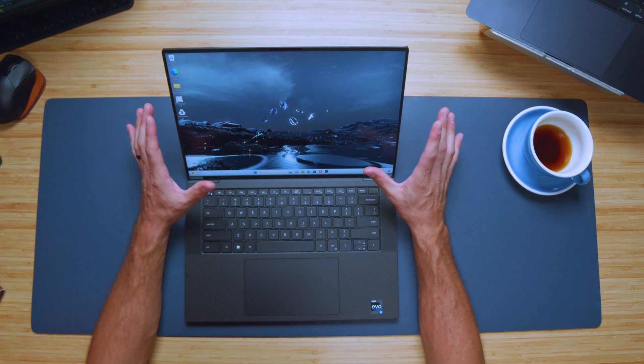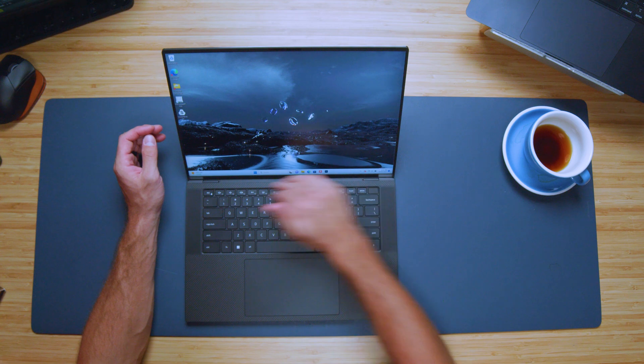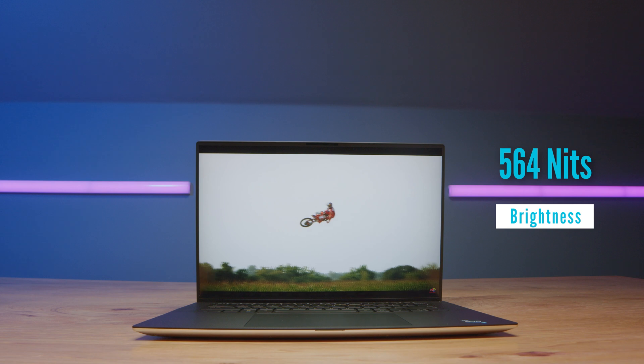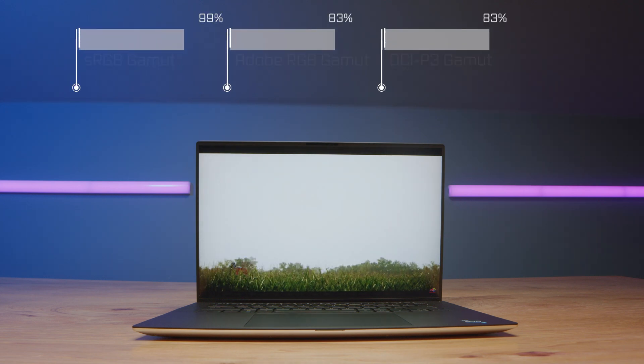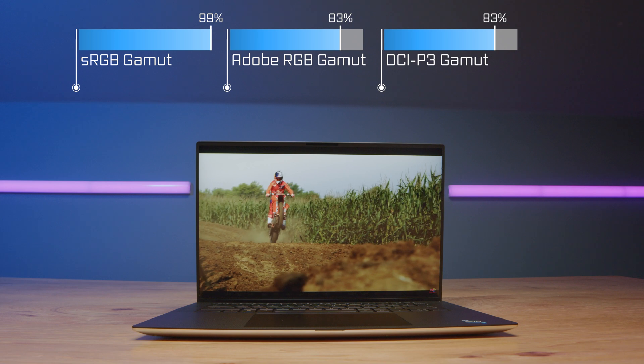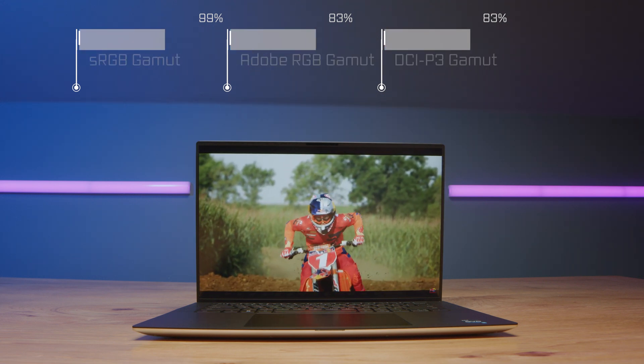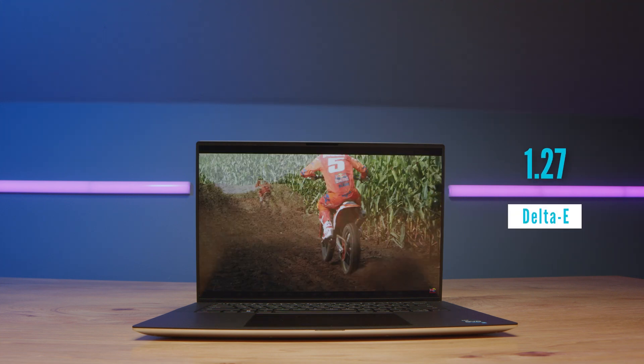Another thing that stands out to me about this screen is the view — there are very little bezels around the entire screen, even along the bottom, and the color accuracy is great. Even with this being the base model at around $1,500, you get 99% sRGB, 83% Adobe RGB, and 83% DCI-P3 with a brightness of 564 nits, as well as a 1.27 Delta E. So it's a great display even at the base model. They do make it in an OLED Ultra HD display, but this is still a fantastic display on one of the more affordable SKUs of this laptop.